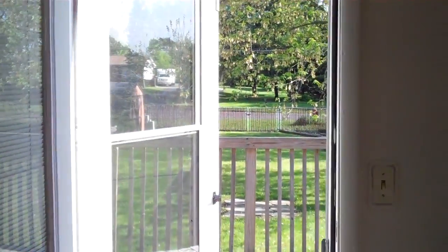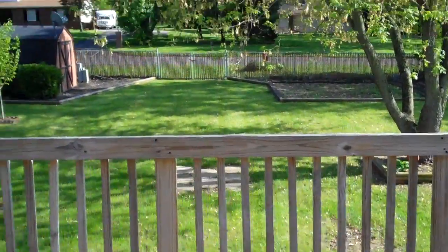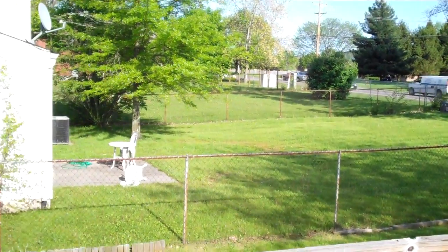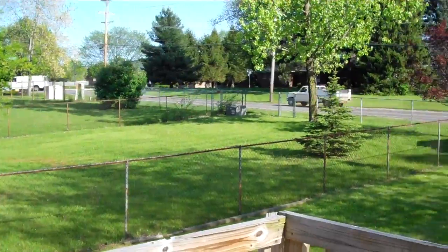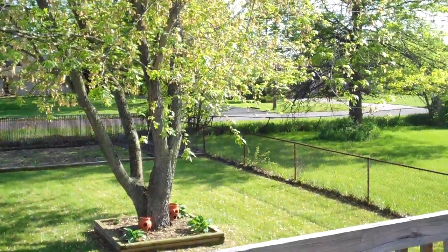What a beautiful home! We'll finish this out with another look at the backyard of this beautiful three-bedroom, one-and-a-half-bath home in Groveport. We would love to help you call this your new home. Please call us today at 614-505-6212, or visit us at www.columbusrealestatepros.com. We look forward to helping you call this your new home today.